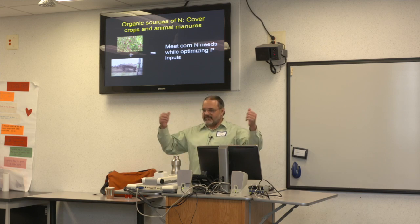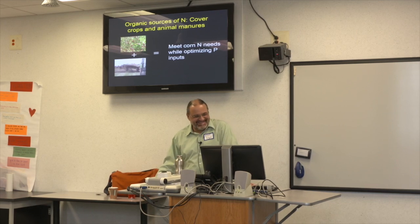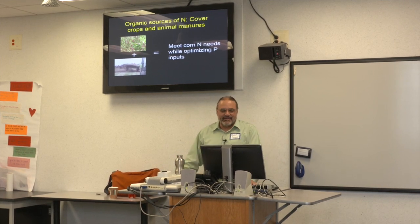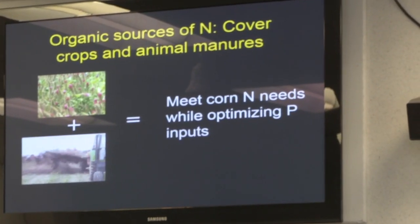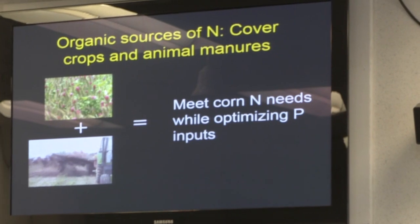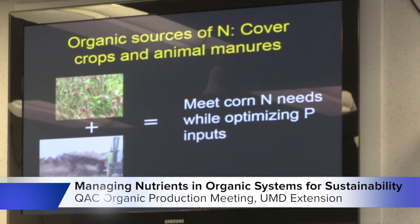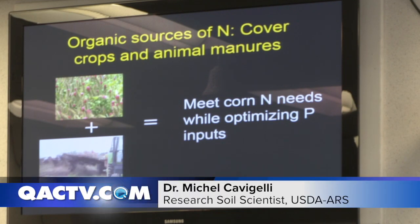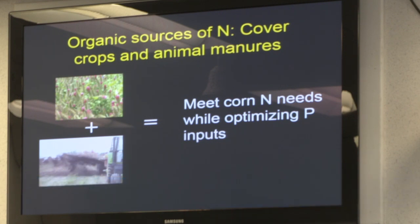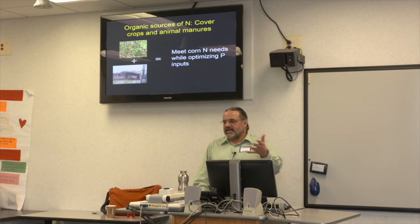You all know that the two primary tools we have as organic farmers — and I manage organic research which is a similar prospect — are legume cover crops for nitrogen and poultry litter or other manures for other nutrients in addition to nitrogen. If you rely just on legume cover crops, you're not getting any new phosphorus into the system.